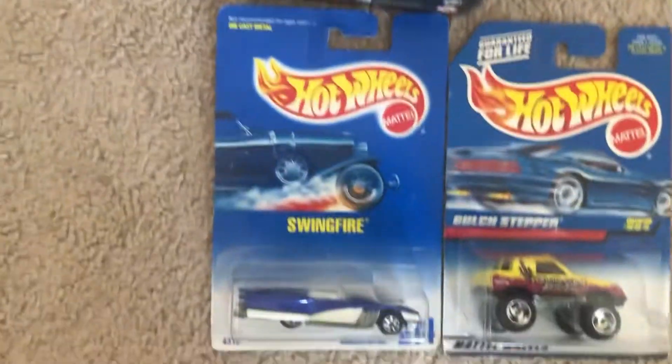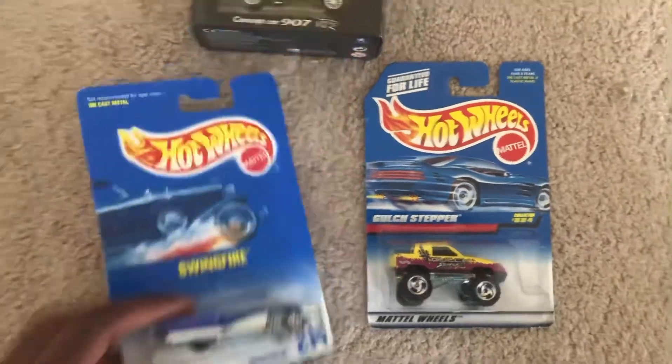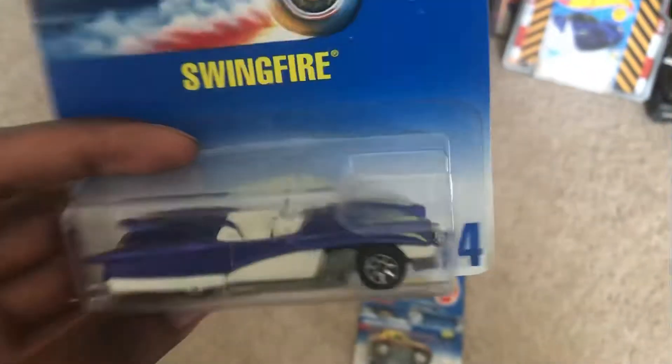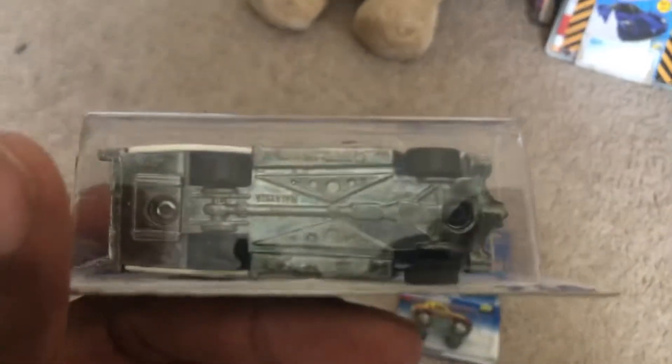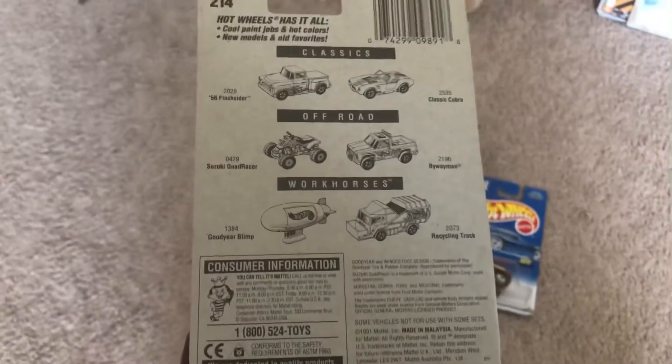Really nice looking model. And then we have two Hot Wheels models — the Swingfire, which this one kind of looks a little like the Ford Thunderbird. Here's the back.